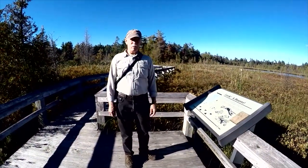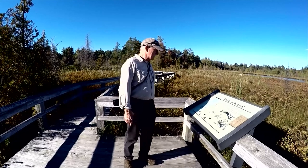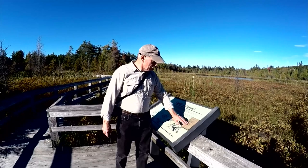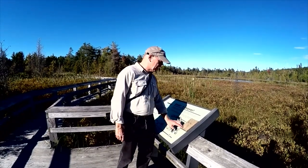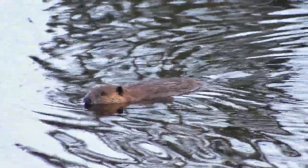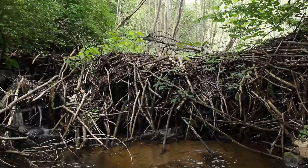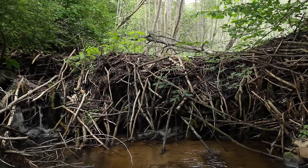One of the animals you can find out here is the beaver, and one of the signs tells you about it — it even shows what a beaver print looks like, so keep your eyes open and you might spot one in the mud. Also watch for beaver huts, which usually look like a mound of downed trees or a lot of brush built up into a little hut shape.